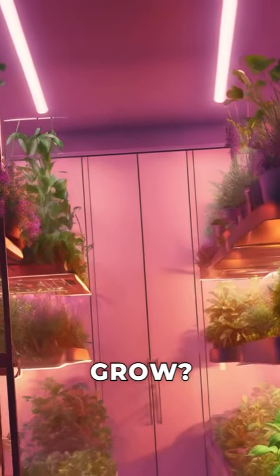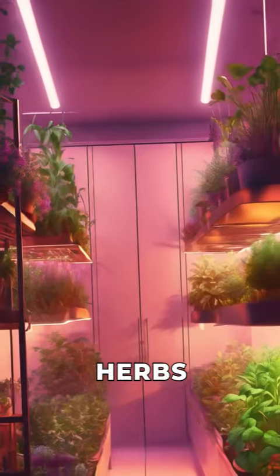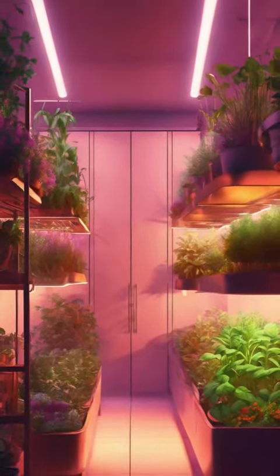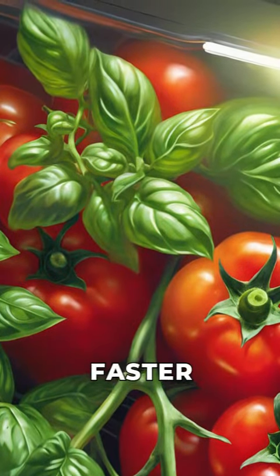Are you tired of waiting for your plants to grow? Discover the high-performance grow lights. Harvest your own fresh herbs and vegetables indoors, in record time. With our 24W LED lights, your plants will grow up to 5 times faster than in soil.